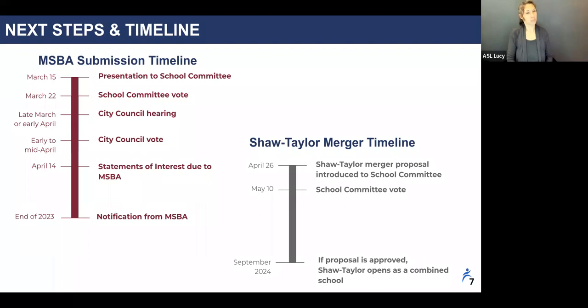On this slide you'll see two different timelines. On the left, the steps for the MSBA submission, and on the right, the steps for the proposed Shaw-Taylor merger. Based on the MSBA guidelines, we will submit two different SOIs independently of one another. The Shaw SOI will be this year's primary submission and the Taylor would be secondary. The narrative in each application explains that our proposal is to build one new facility for the combined Shaw-Taylor school, pending school committee approval. The deadline to submit the SOIs is April 14th.